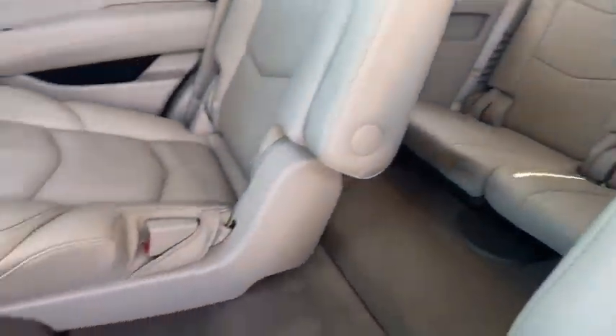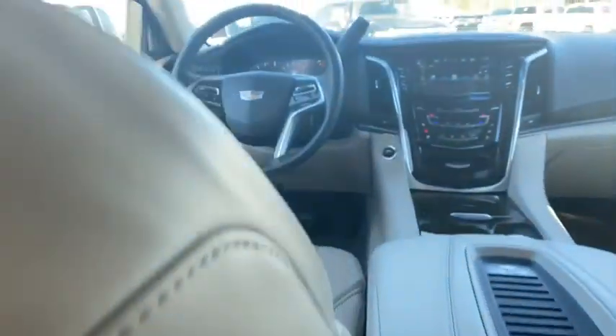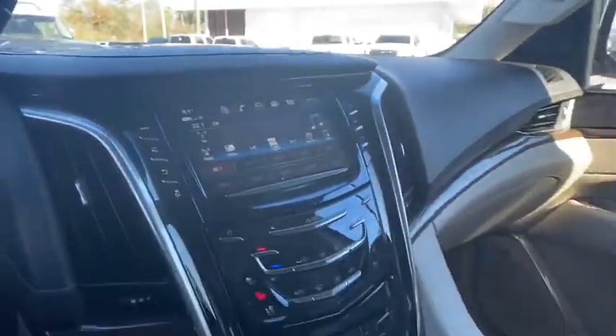Leather-wrapped steering wheel, dual airbags, alloy wheels, power steering, four-wheel disc brakes, active suspension system.